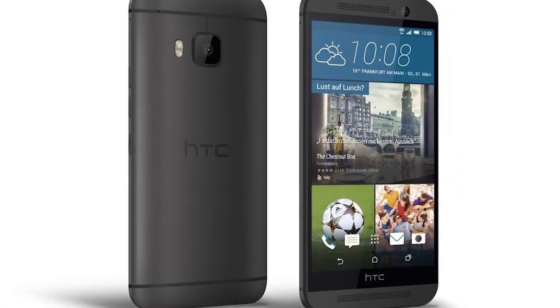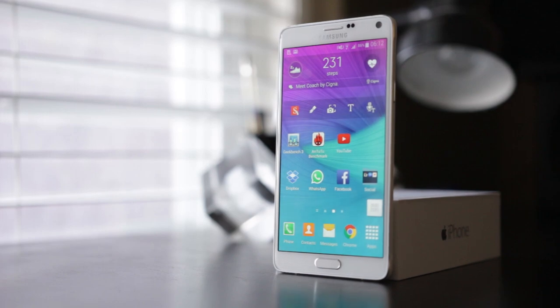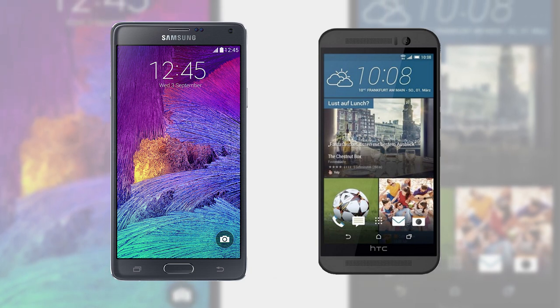What's up everyone, how's it going? This is Watch and in this video I'll be doing a direct head-to-head specification comparison between the new HTC One M9 — the brand new flagship phone from HTC available in 2015 — versus one of the most popular large Android phones you can get, the Samsung Galaxy Note 4. This video is targeted for anyone wanting to upgrade or just curious about the specification differences between these two powerful Android-based smartphones. So without further ado, let's get right into the specification comparisons.